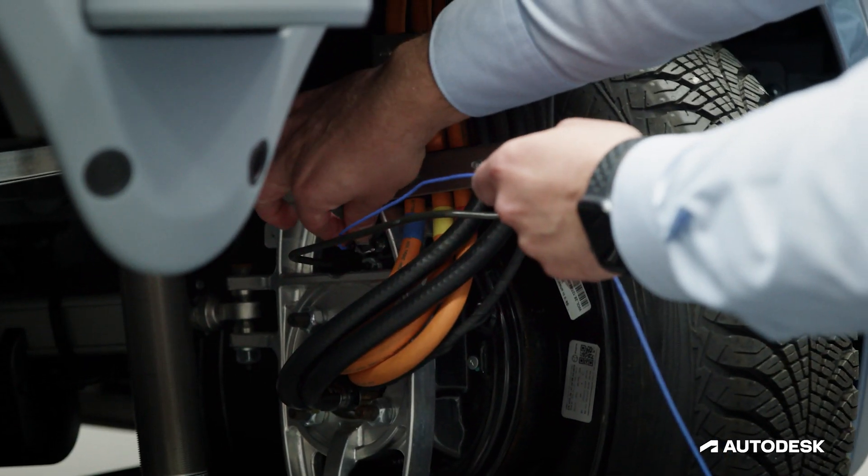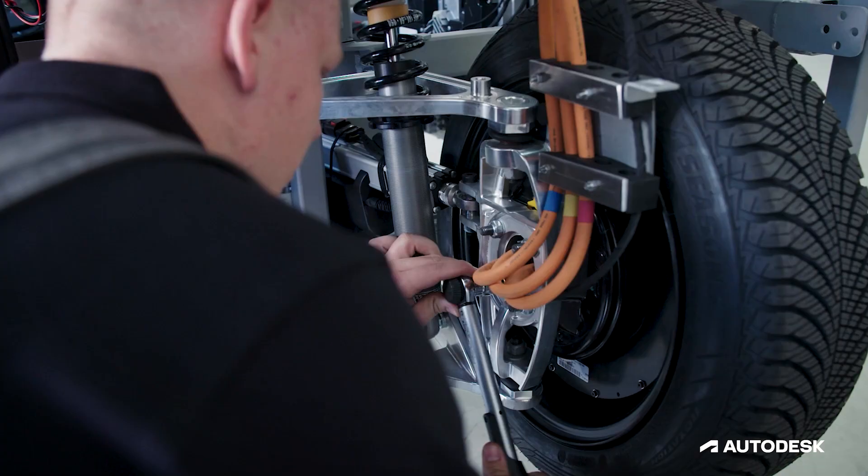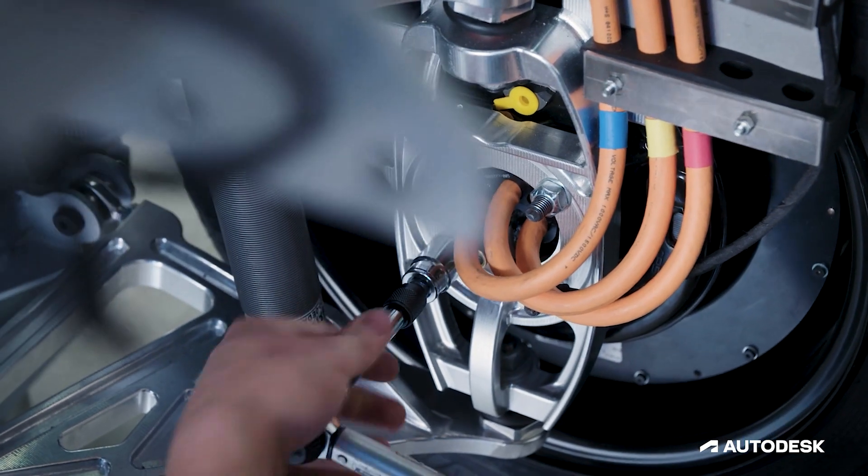Closed-loop engineering is the idea to permanently optimize parts — with all our sensors, we can really precisely know if a part is stressed, which part has to be improved, getting more lighter or stronger.